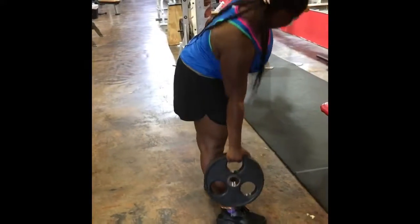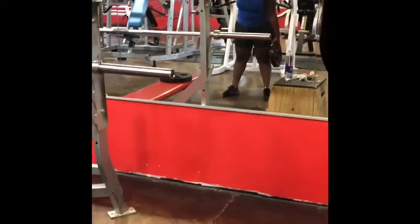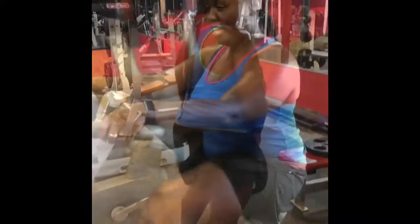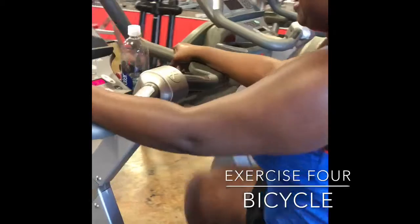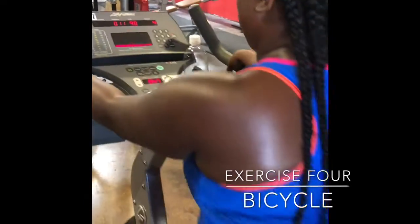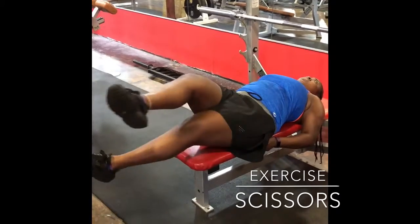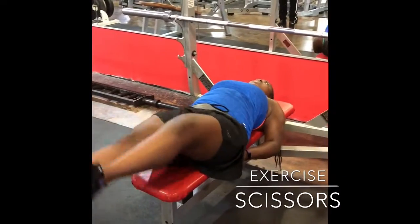Once you do one side, switch to the other and do that for an additional 30 seconds. The next machine is the bicycle — adjust the seat to your height and try to stay at around 80 to 90 range of speed. Complete the bicycle for three miles. After that, do your last ab exercise, the scissors, for 30 seconds, continuing until you hit the five-minute mark.